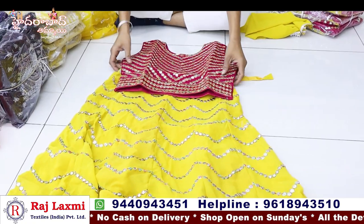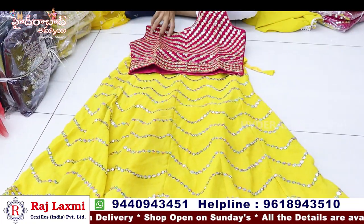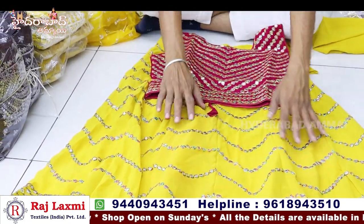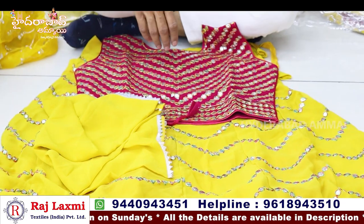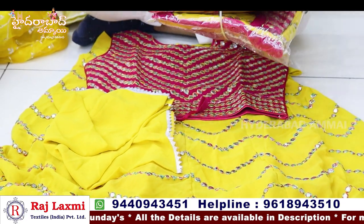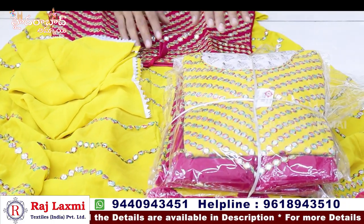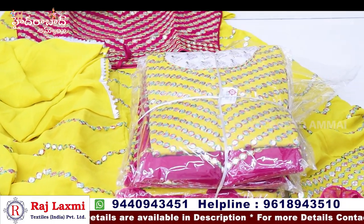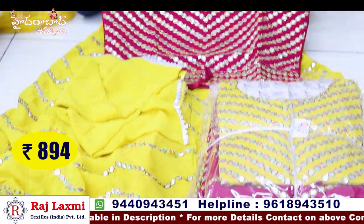We have a George's crop top with pure plastic mirror work. We have full work on one side. Single color matching available in 4-piece, 5-piece sets. We have a pure George's crop top.